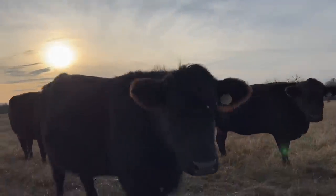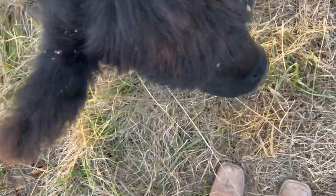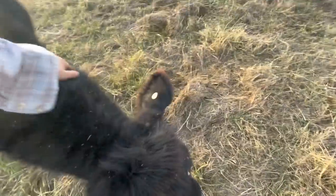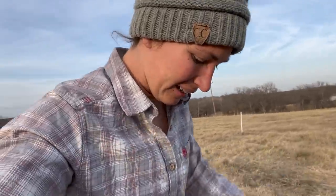Hi Lose. Can you tell everybody else hi? Hi baby. Is that good grass? You got cockleburs in your hair. Okay, I have a job to do. So we're going to go walk this fence line, just make sure everything looks okay. They're probably going to follow.